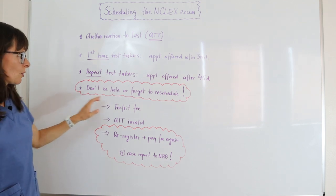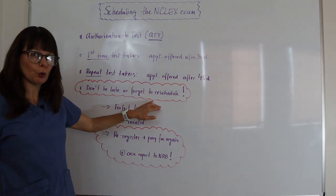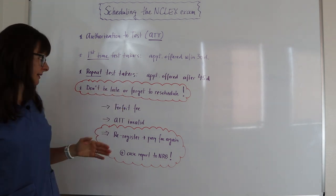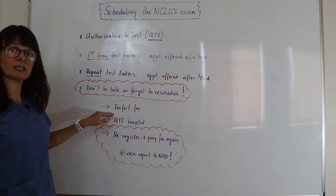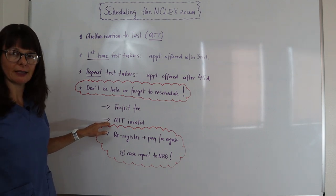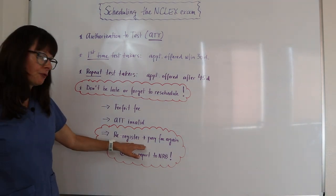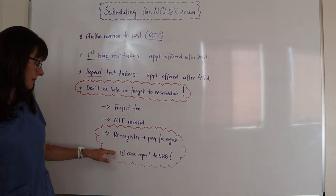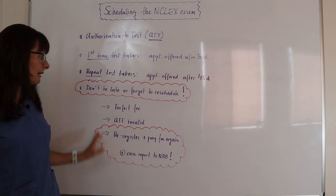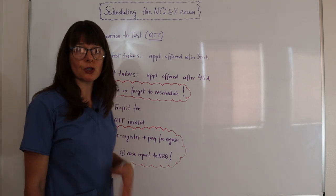So don't be late or forget to reschedule your appointment in case something comes up, because if you're going to be late, you're probably not going to be authorized or let in to take the exam. In addition, you will forfeit the fee that you paid and your authorization to test will be invalidated. This will require you to re-register, go through the process, pay the fee again, and the testing site will send a case report to your nursing regulatory body about the incident, which does not look good for your future license.